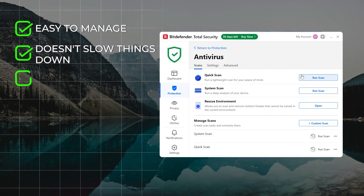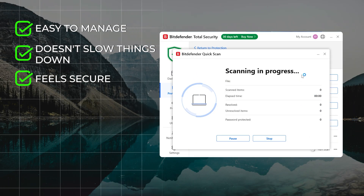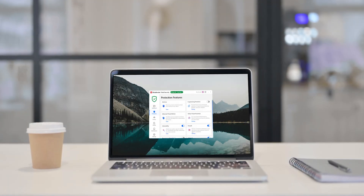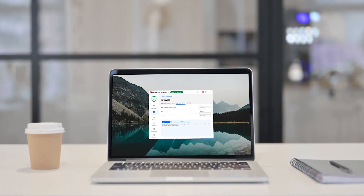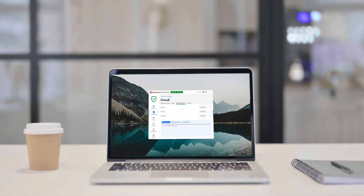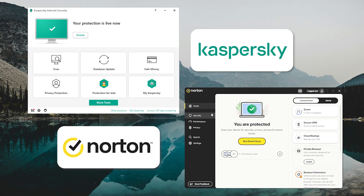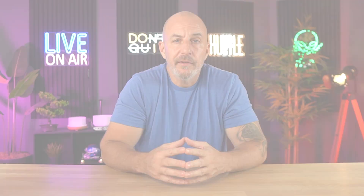All things considered, Bitdefender brings together a strong set of features that are actually effective and practical for day-to-day use. It's easy to manage, doesn't slow things down, and gives you an added sense of security without being overbearing. It's not perfect, but for what you're getting it's a pretty versatile and well-rounded option. Before I decided on Bitdefender, I had also checked out Norton and Kaspersky, so let's see how the three stack up.